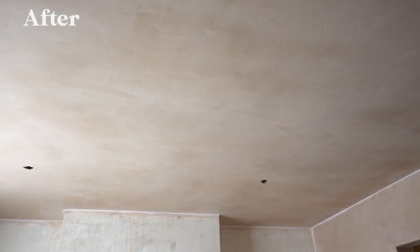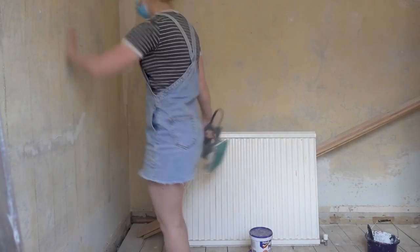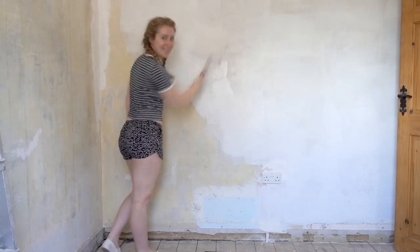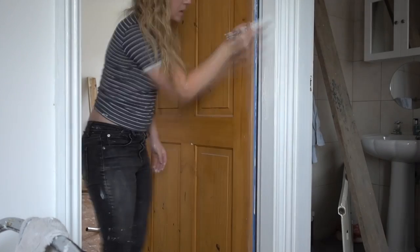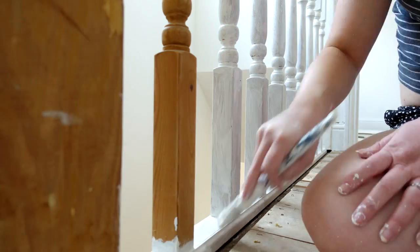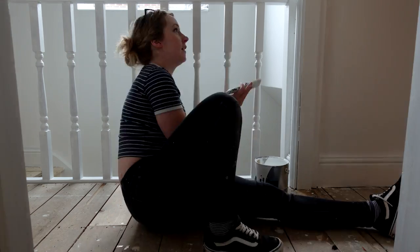Once the plastering was all done we started prepping the walls for painting. The walls weren't in a bad condition but they needed some sanding down before painting. When we finally started painting we had a lot to do — not just the walls in every room but the ceilings too, the curtain boards, door frames, radiators, stair banisters, even the hatch to the attic. Just about anything you can think of, we painted it everything white.